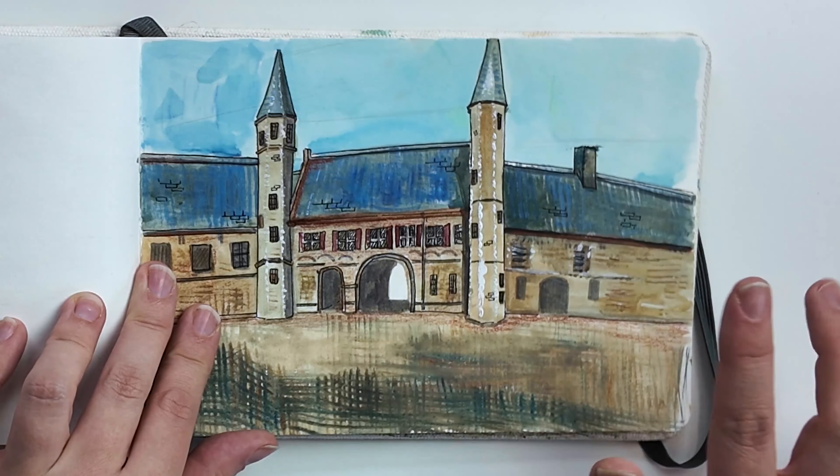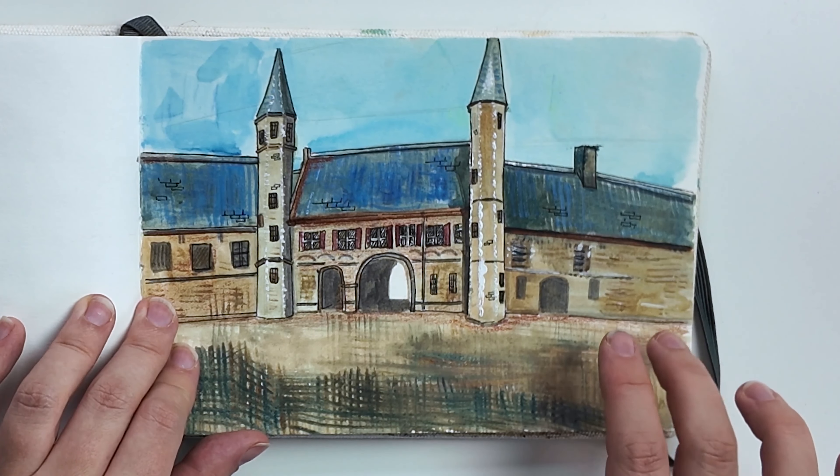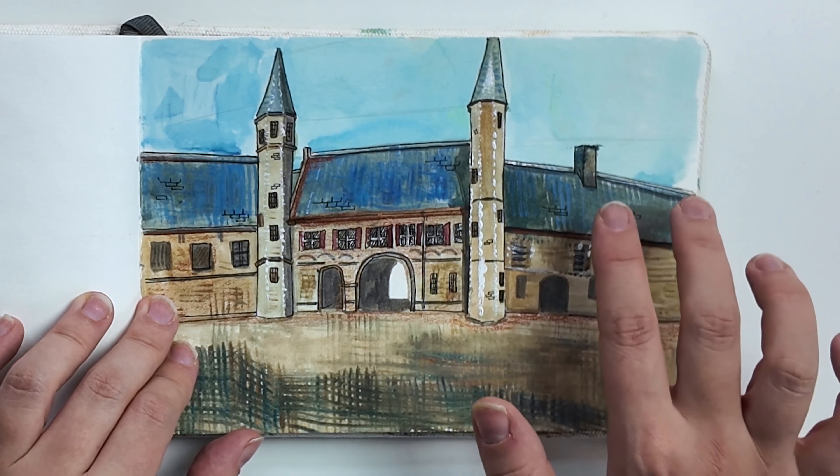This is a painting I did in Middleburg in Zeeland. I had bought a new rake brush, and I was playing with the textures that I could create with the brush. And that's it for my painting sketchbook.